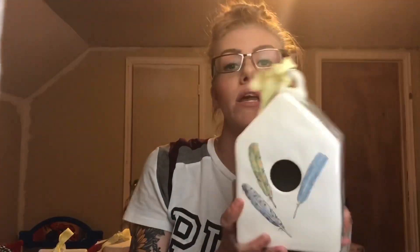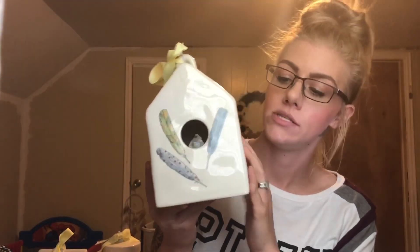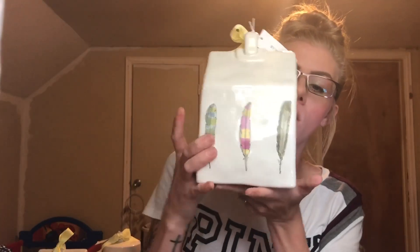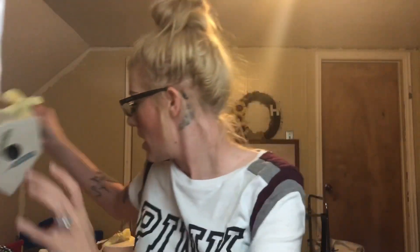This one I actually traded — I found the Round Bloom but traded it for the Square Feather. The Square Feather was found at Home Goods and has feathers going all the way around the sides. Very beautiful.